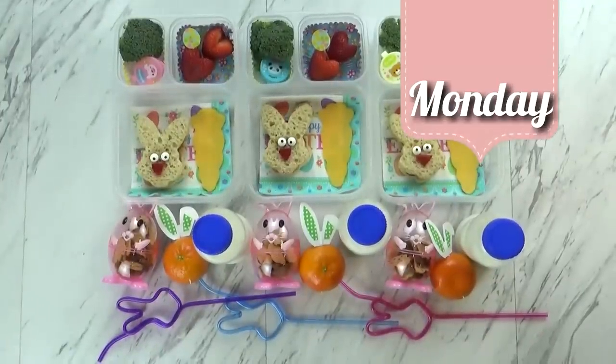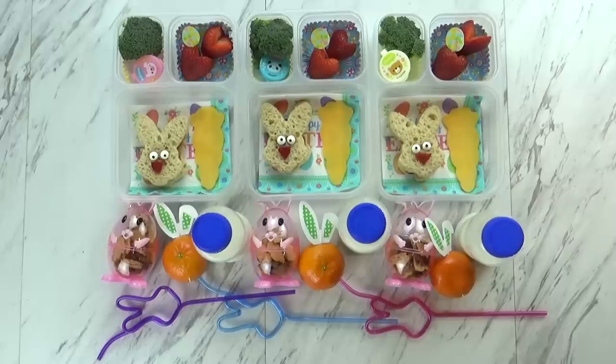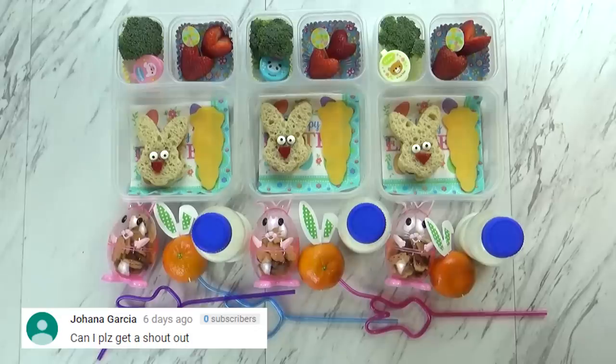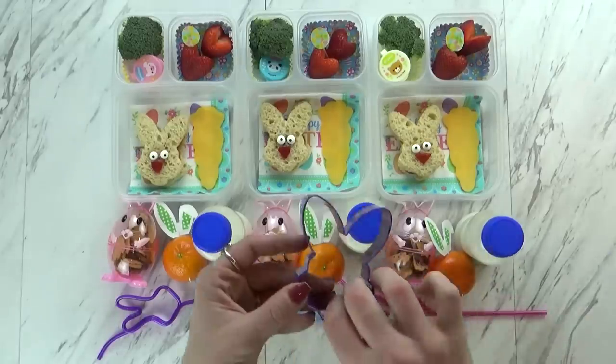Good morning friends, and happy Monday! Right now I have Mackenzie, Jackson, and Lily with me. I just finished making today's lunch and I think it turned out really cute. Since today is Monday, the sandwich is PB&J. I went ahead and made it really cute by using my little bunny face cookie cutter.